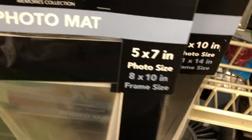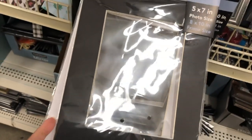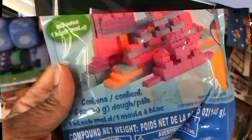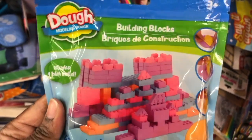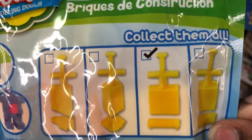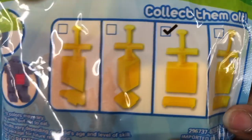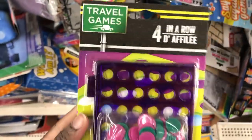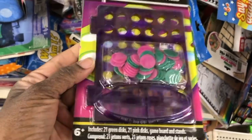I saw these photo mats — I don't remember seeing these before, maybe your Dollar Tree has carried them, but they're relatively new to mine and I thought they were so cute. This is actually Play-Doh — the package comes with one of these little stampers, you stamp out the Play-Doh and then you can build it like Legos. I thought that was so cute. They also have this game they call Four in a Row — growing up it was called Connect Four.